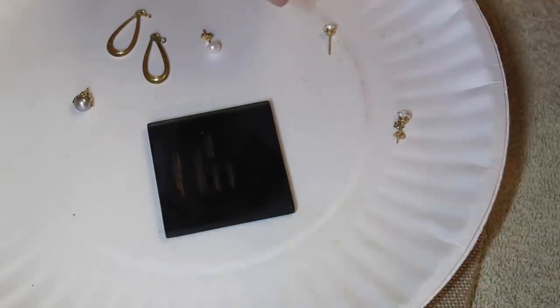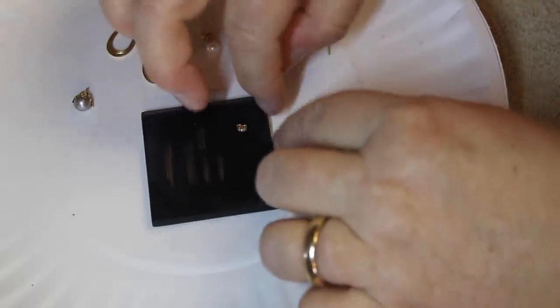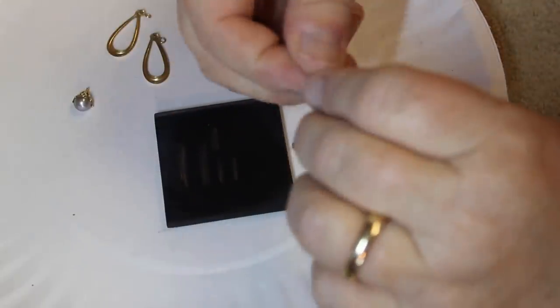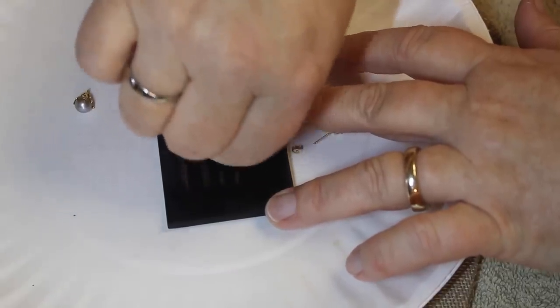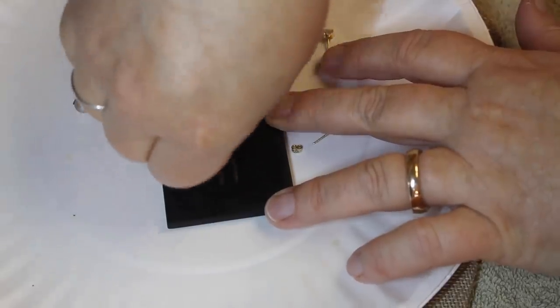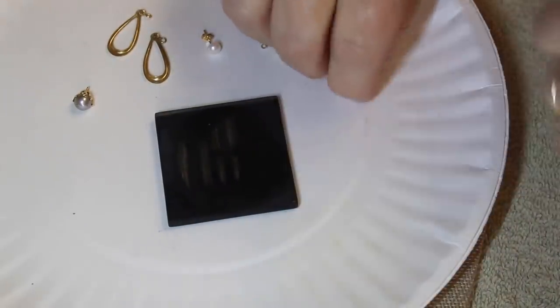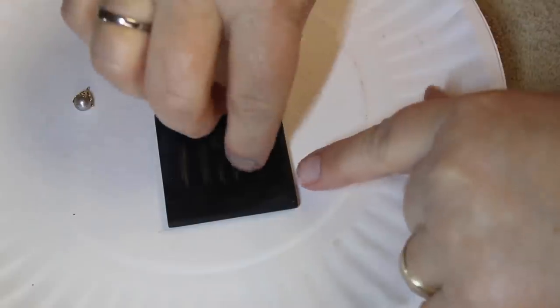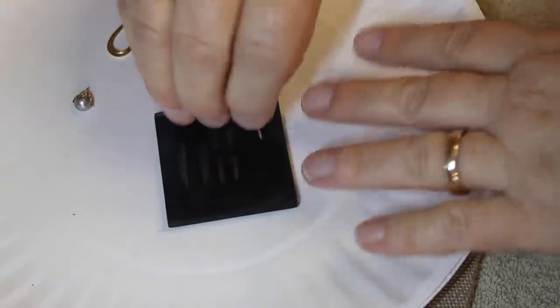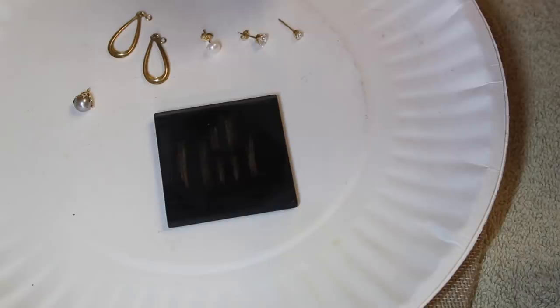Let me do the little pearl studs — aren't those cute? Then the earring back and the heart earrings. Look how tiny these are. I'll do the CZ studs above the marks. Let's do the little hearts too — I can barely hang on to these, I might need tweezers. Look how tiny — I think these would be a child's earring.